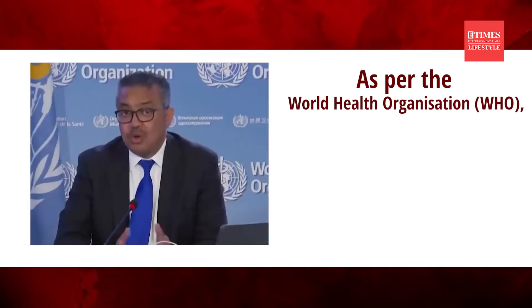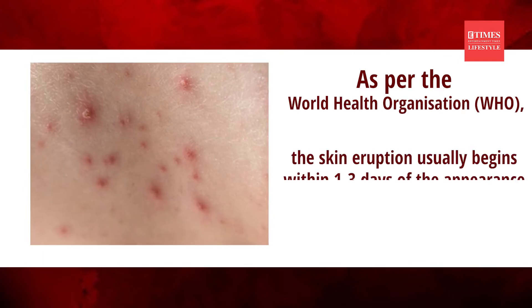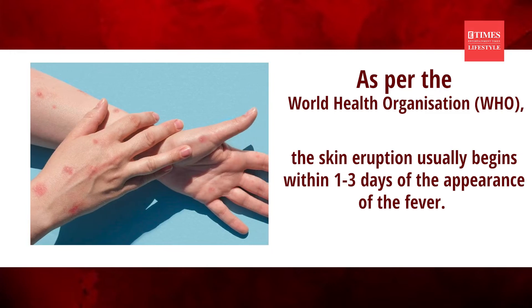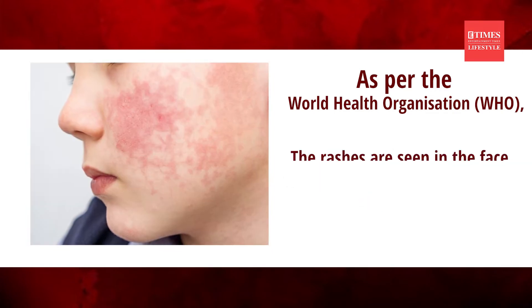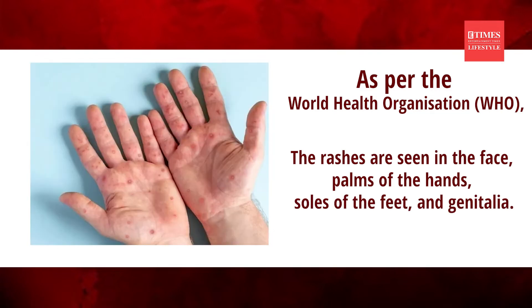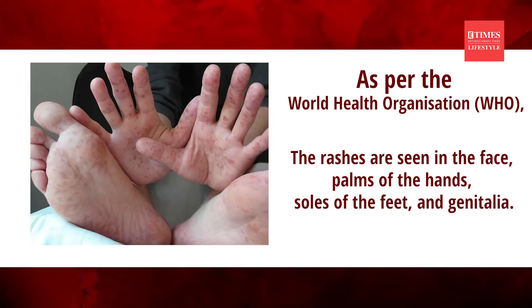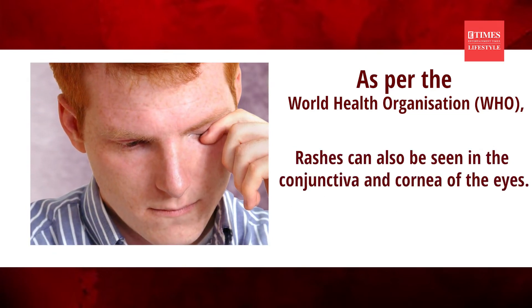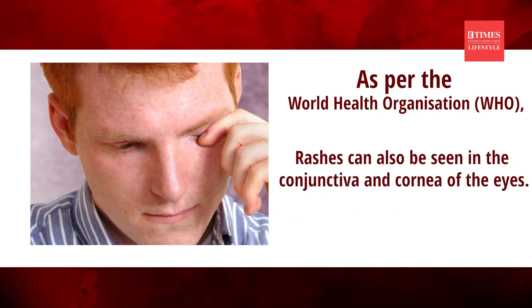As per the World Health Organization, the skin eruption usually begins within 1-3 days of the appearance of the fever. The rashes are seen in the face, palm of the hands, sole of the feet and genitalia. Rashes can also be seen in the conjunctiva and cornea of the eyes.